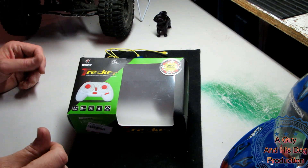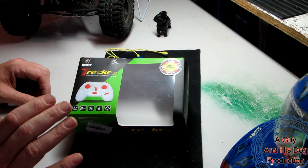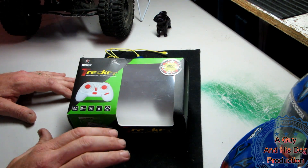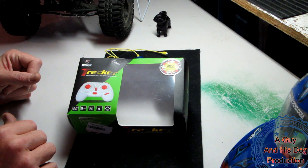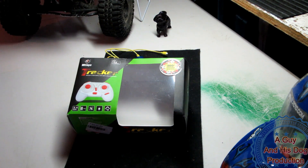Hey guys, RCNixter here with you. We're actually at home base today. I've got to do something that I am way, way overdue on — a big thank you to Juan from Flash Hobbies, because I am way overdue with this video.